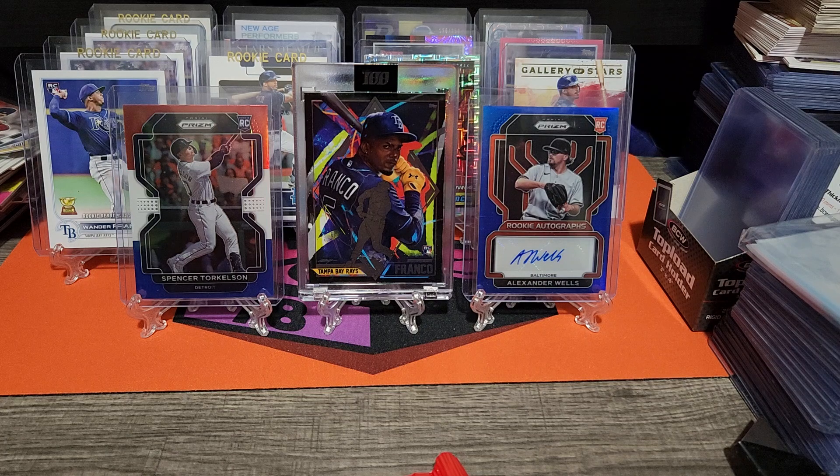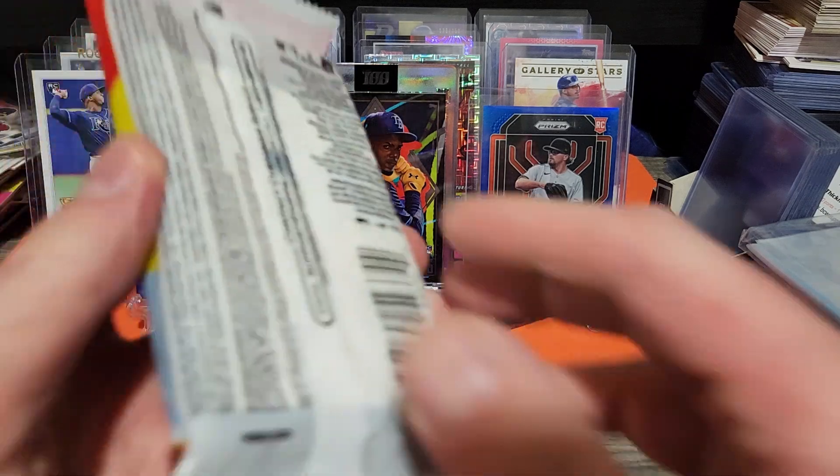Stay tuned for tomorrow for Fun Day Friday — I'm going to be doing an MJ Holdings baseball tin. Then for Saturday we have three 2022 Absolute football blasters, so stay tuned for that. Fun Day Friday will be the MJ Holdings baseball tin, so without further ado, wish me luck.